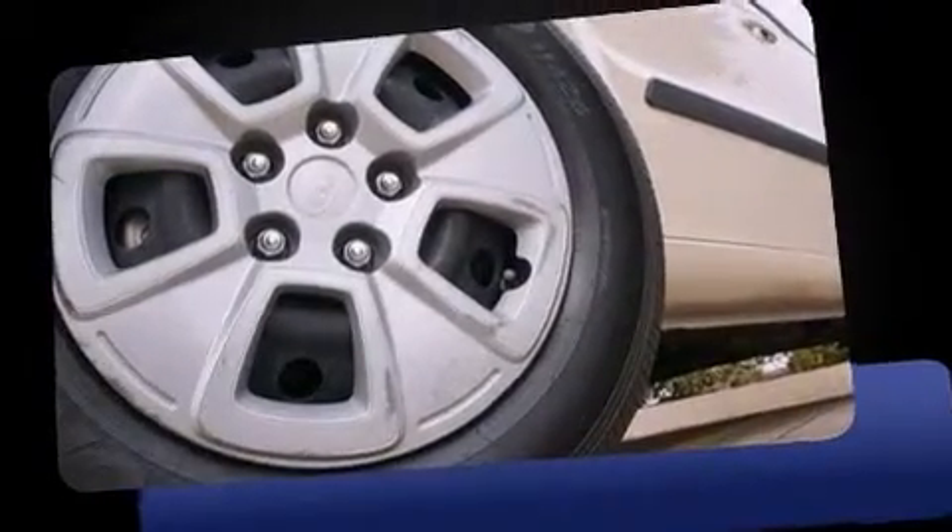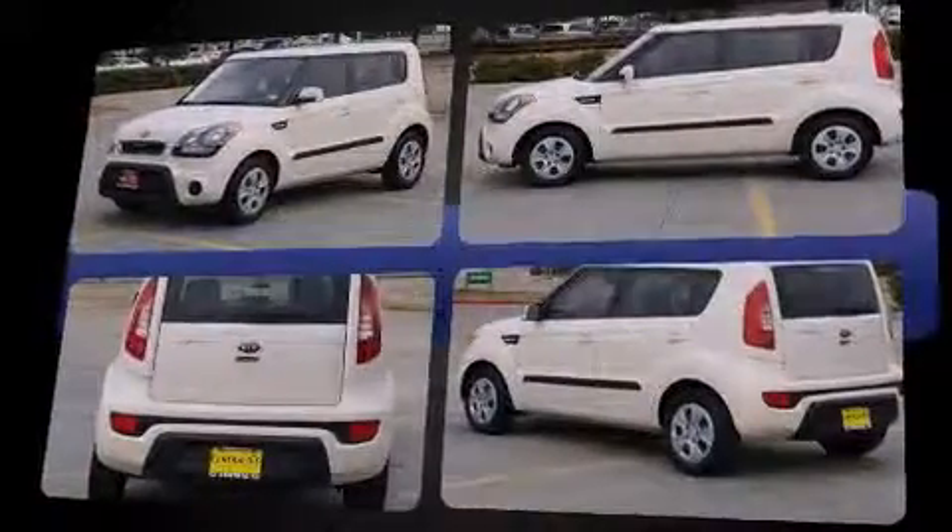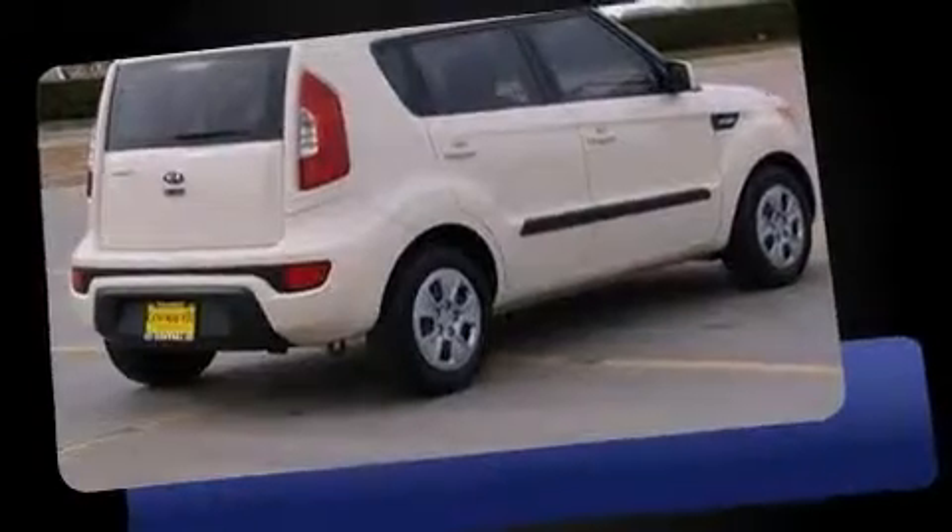Sensibility and practicality define the 2012 Kia Soul. This four-door, five-passenger hatchback just recently passed the 20,000-mile mark. It features a standard transmission, front-wheel drive, and an efficient four-cylinder engine.